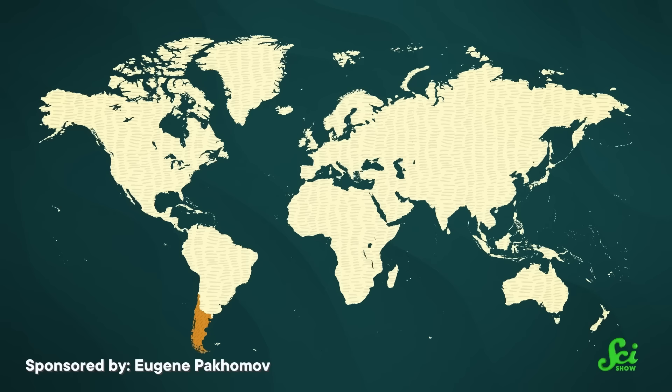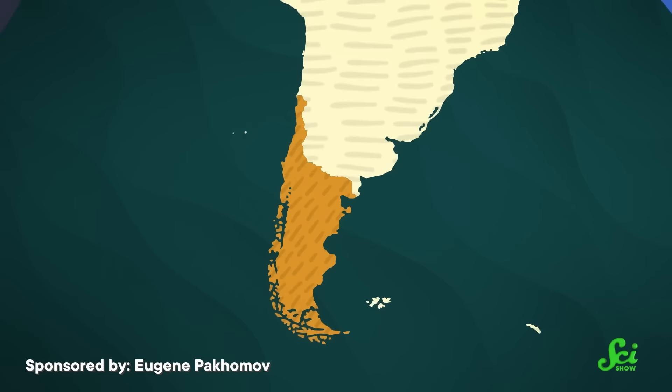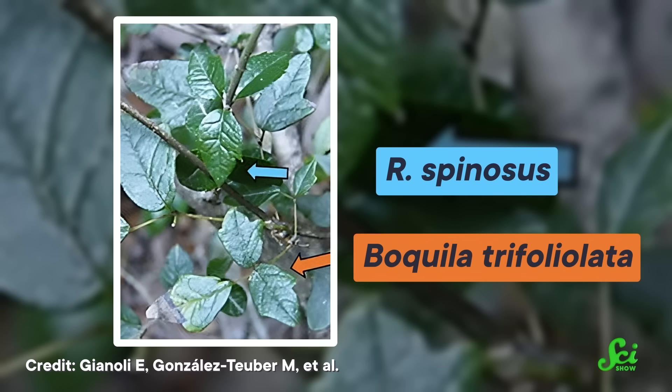This unassuming climbing vine is found in the temperate rainforests of Chile and Argentina, where it seamlessly blends in with its surrounding plants. In fact, it blends in so well because it literally changes its leaves to copy them. Boquilla can alter almost every aspect of its leaves, including the size, shape, color, orientation, and stalk length, all in order to disguise itself like the trees it grows on for support. This may be an adaptation to avoid predation, by both climbing on another leafy plant and blending in with its host leaves, which might be less tasty to bugs, slugs, and snails than Boquilla leaves are.